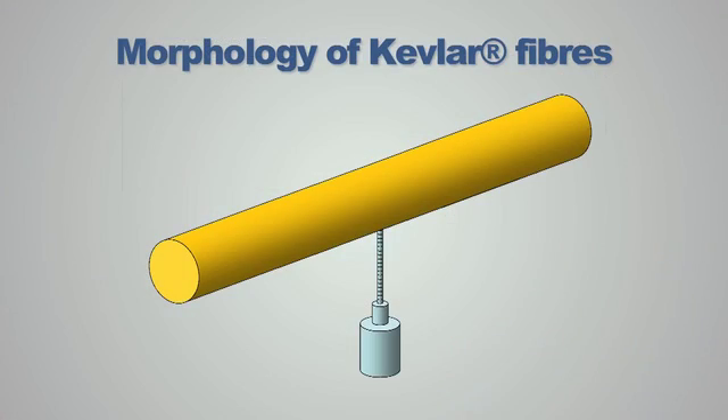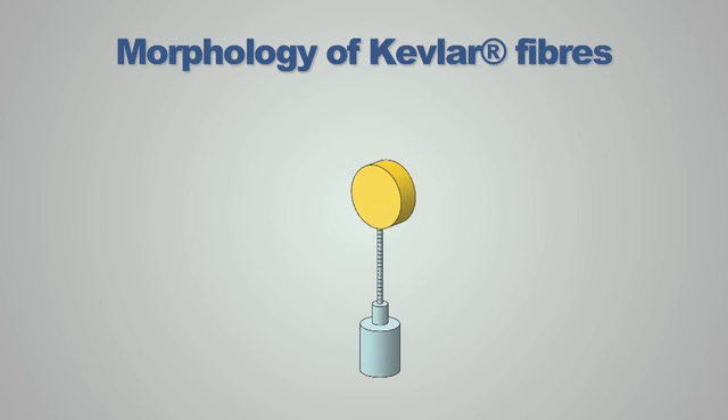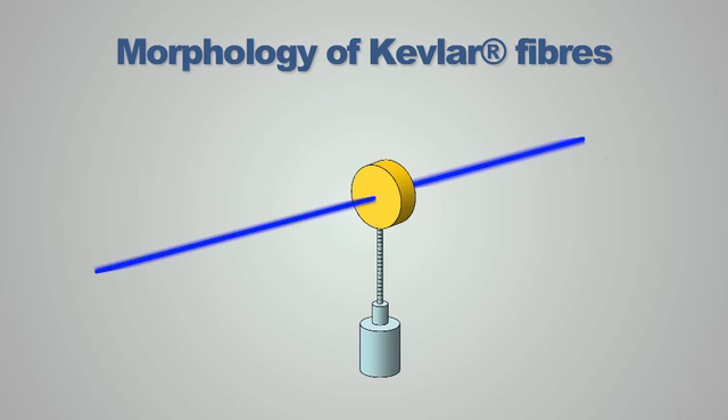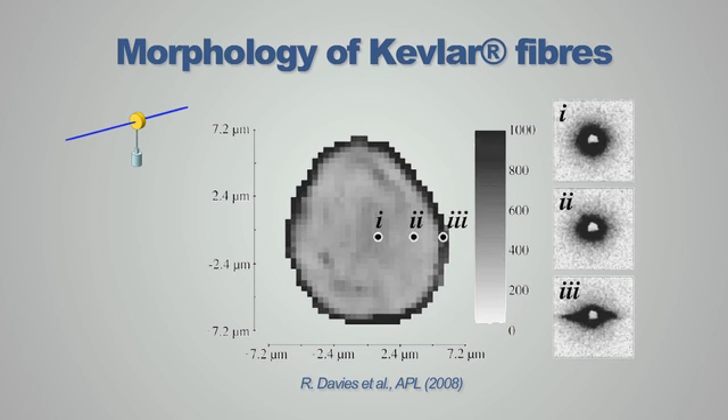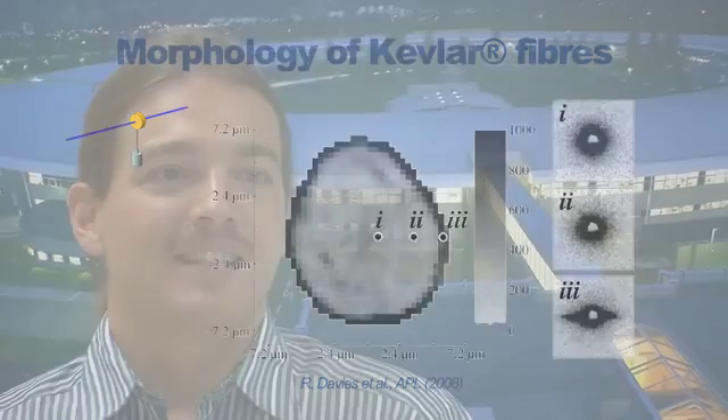The second example investigates the local nanostructure of Kevlar fibers by microbeam small-angle X-ray scattering. The Kevlar fiber was cut into a small specimen of about 10 micrometer thickness and investigated on-axis, meaning directly studying the cross-section of the fiber. The 2D image shows the orientation of the local nanostructure within the fiber, and you can clearly see the skin-core morphology of these high-performance fibers. Looking more closely at single scattering images, for example at point 1 in the center, you see an isotropic scattering pattern indicative of random orientation, whereas in the skin region you see an oriented image, indicating preferred orientation.